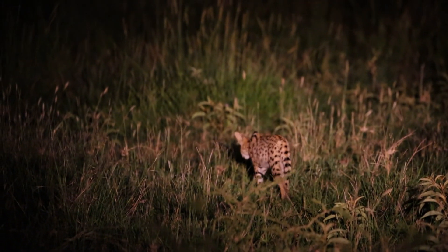That is a civet cat. If we find them in pairs, that is breeding season. It's looking like a leopard — a small leopard.